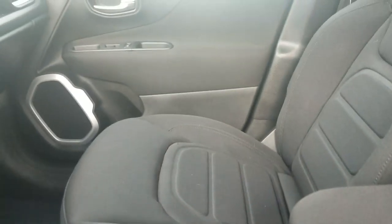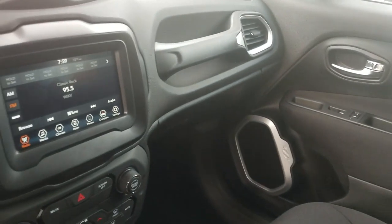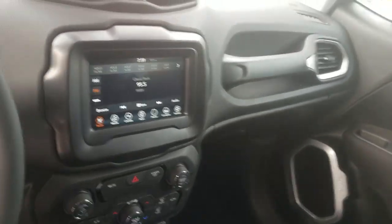On the inside here, we also have your black cloth leather interior. You've got your Uconnect screen, dual climate control, AM, FM, XM radio, navigation — all the bells and whistles on this Renegade.